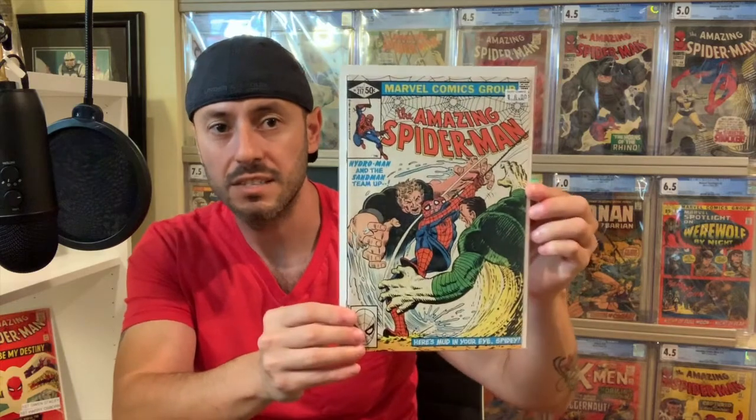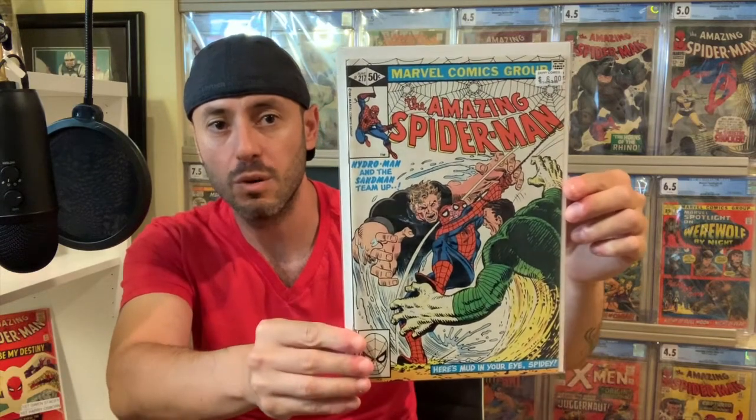The next book I picked up purely because I love the cover, and it is The Amazing Spider-Man number 217 — a nice Sandman and Hydro-Man combo cover going after Spidey. It's a very fine probably copy and I paid $6 for this book. Nothing crazy, just really, really like the cover.